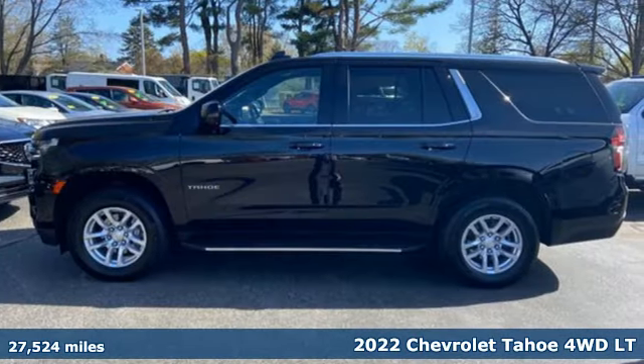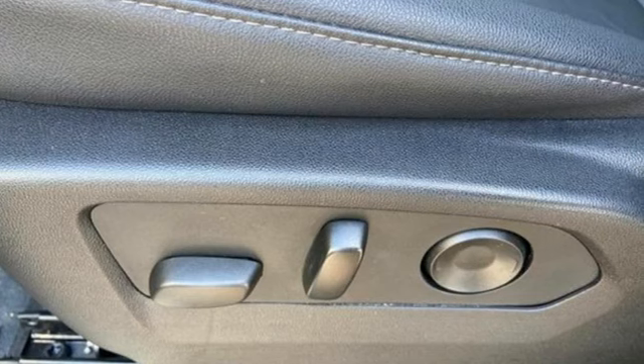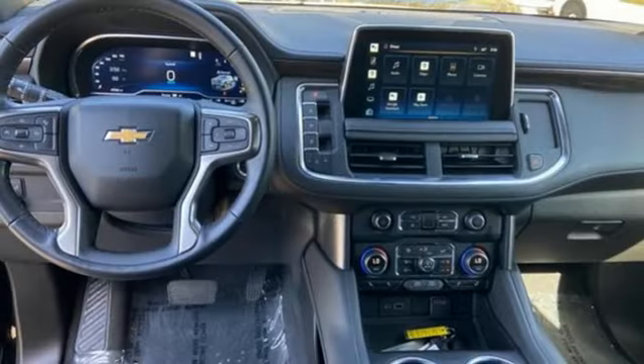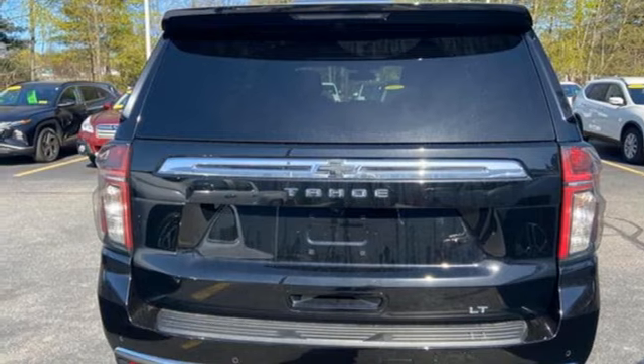It's well-equipped with the features you need: auto-dimming rearview mirror, doors and push-button start proximity key, front heated leather bucket seats, integrated navigation system with voice activation, V8 engine, dual-zone climate control, wireless phone connectivity, AM-FM satellite radio.